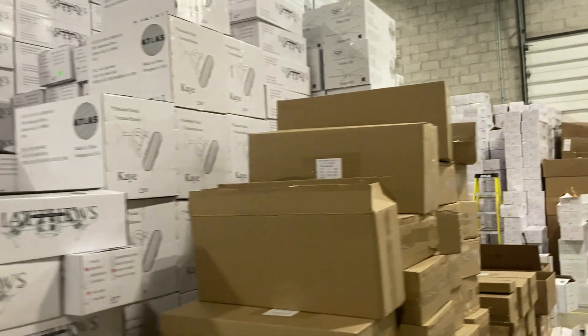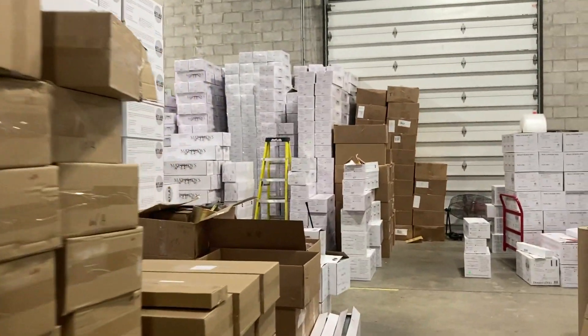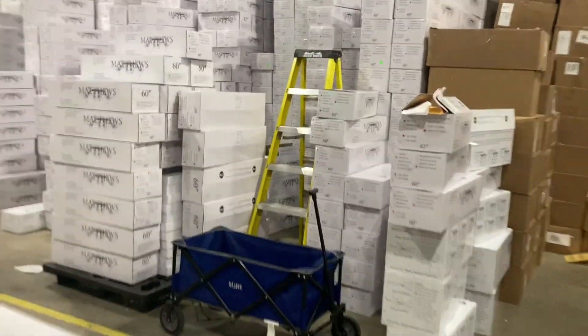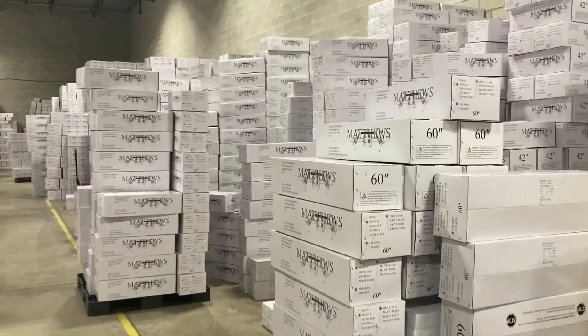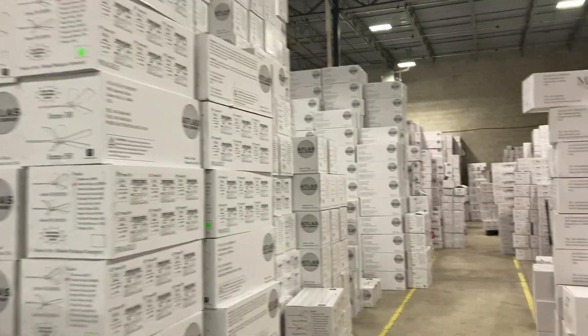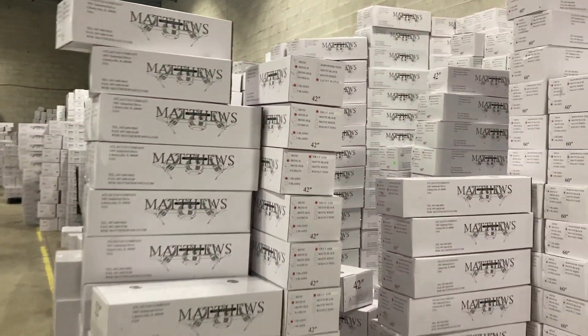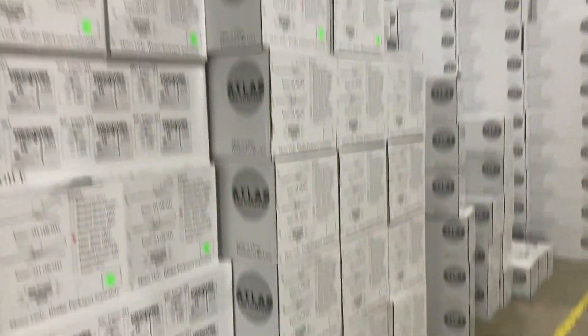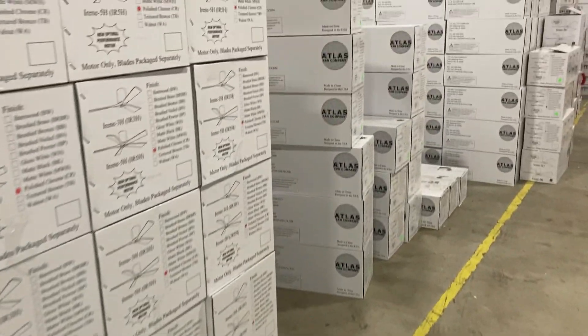So this is Matthews' first warehouse for Atlas fans. We're touring a bunch of their stuff piled up in their warehouse. This warehouse is also quite new. Over here, we can see a bunch of Irenes and their blades as well — more Irenes in all different finishes.